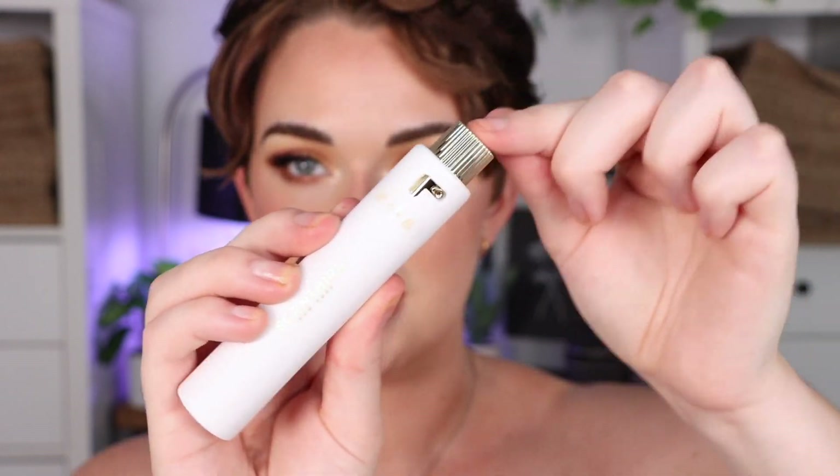I'm actually headed to New York just a couple of days after filming this, so I'm definitely going to bring one of these because it's so travel-friendly. It also locks in place so it's not going to spill out in your travel bag — it's stuck in here. You just twist that to spray the perfume.